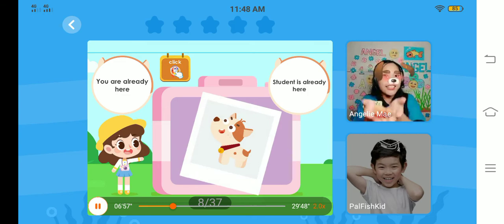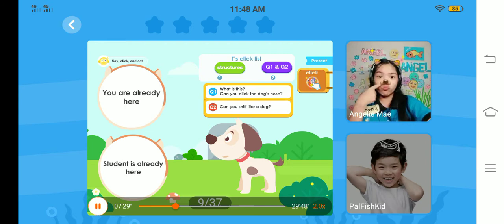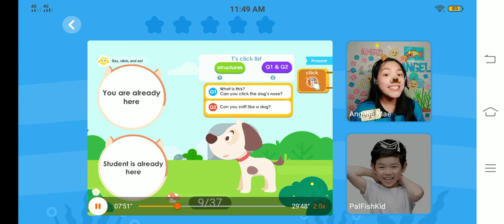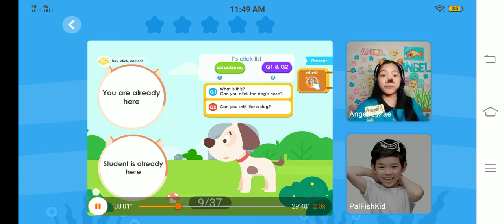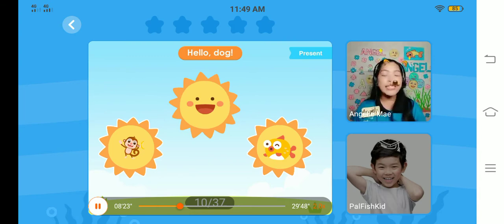What is this? You're going to clap and say it's a dog. Again — what is this? Great job. It's a dog. Now, what is this? What is this? It's a nose. Very good, Sam. Now, can you click the dog's nose? Can you click the dog's nose? Very good. Now, can you sniff like the dog? Like this. Very good. Hello, dog. Sam, can you click the sun with the dog on it? Please click the sun with the dog on it. Wonderful. Wow. Because of that, the teacher will give you your first virtual star. Congratulations.